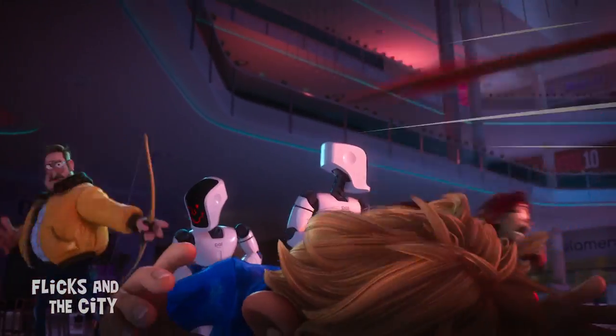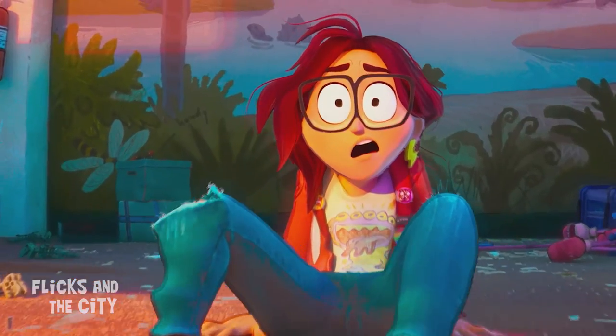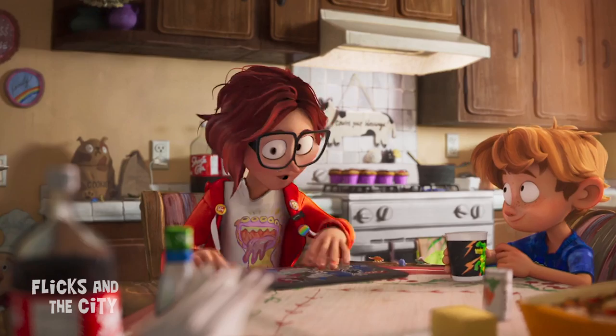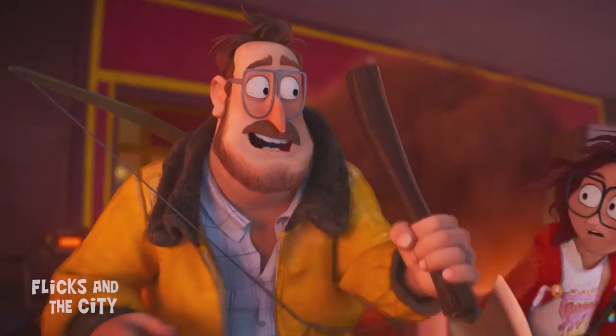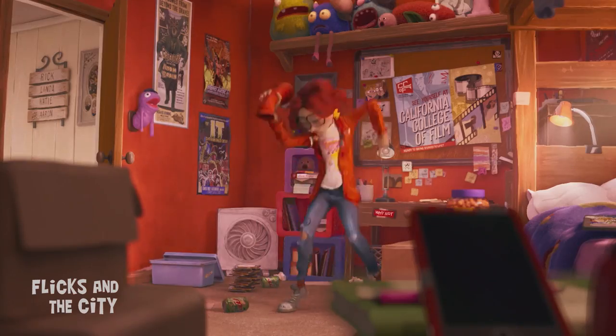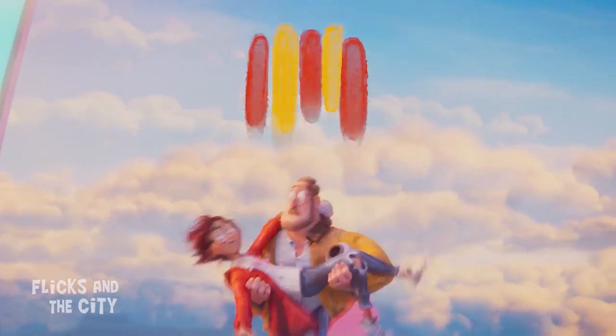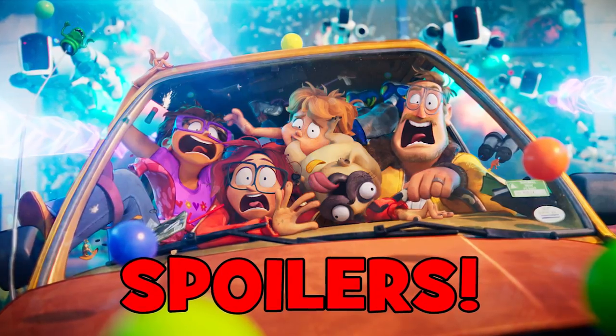The hilarious and critically acclaimed Mitchells vs the Machines is so positively bursting with easter eggs, in-jokes and film references that you might wear out your pause button trying to spot them all. Yippee-ki-yay, movie lovers — I'm Jan and in this video I'm revealing over 100 crazy details and secrets hidden in the Mitchells vs the Machines. Some spoilers ahead, so take care.